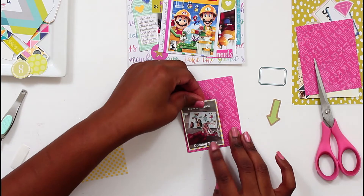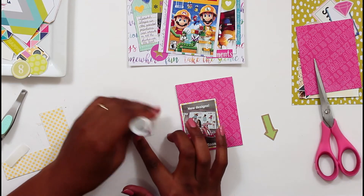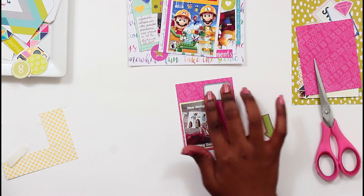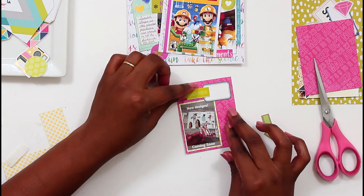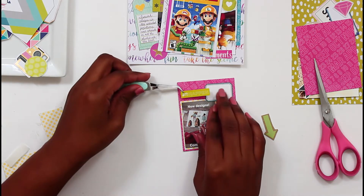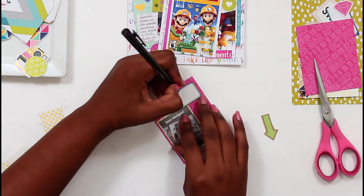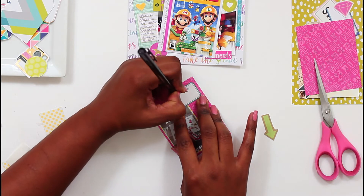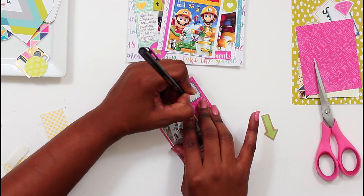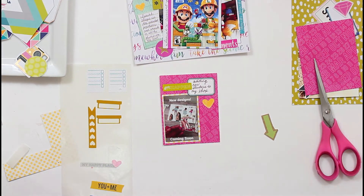This one was pretty simple because right now I'm not doing a whole lot of journaling — I'm just doing the highlights, I'm in catch-up mode. I did manage to get another little lime green piece; I think it said 'Make It Happen' or something. From doing this layout I think I got most of that color out of my stash — I worked through quite a bit of it. For my journaling I'm just writing 'adding new stickers to the shop.'